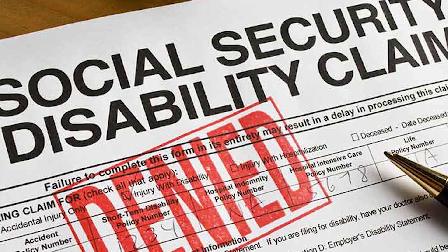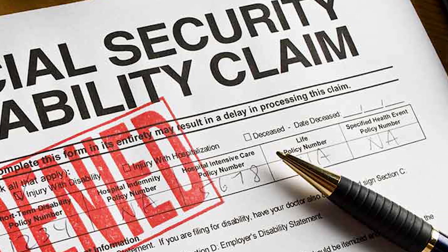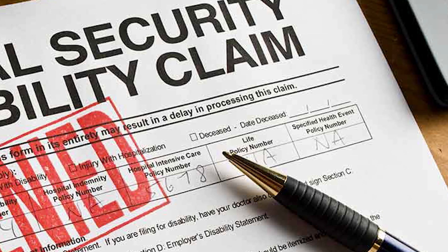Understand the denial letter. Start by carefully reading the denial letter. It will explain the reasons for your denial. Understanding these reasons is crucial for your appeal.